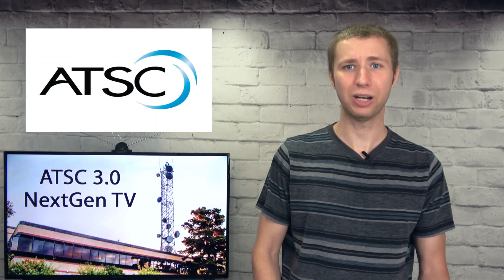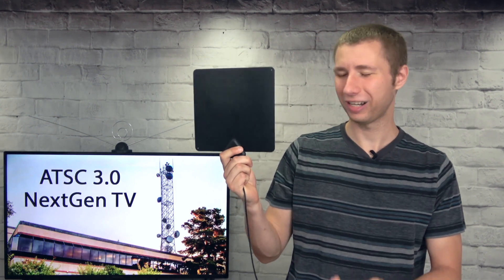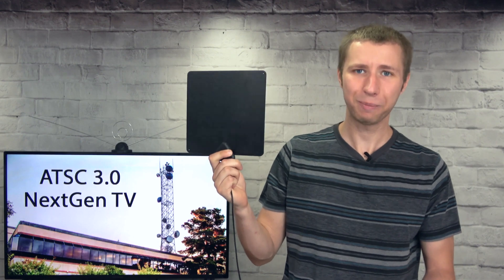With ATSC 1.0, most people had problems with indoor antennas even as close as 5 miles from broadcast towers, especially if they were using a very basic antenna like this — I can guarantee they had problems picking up reception inside.